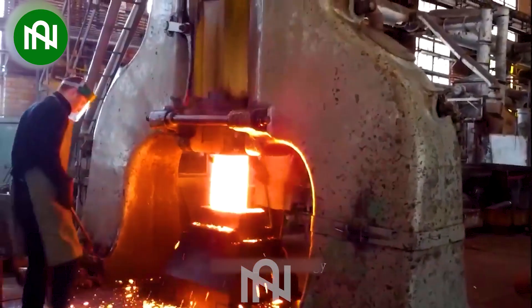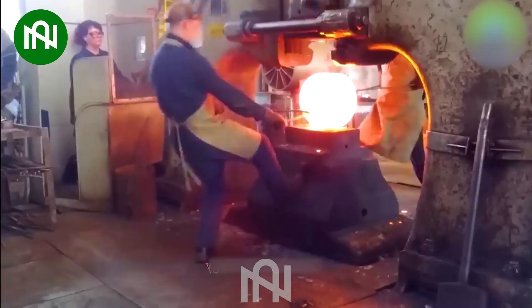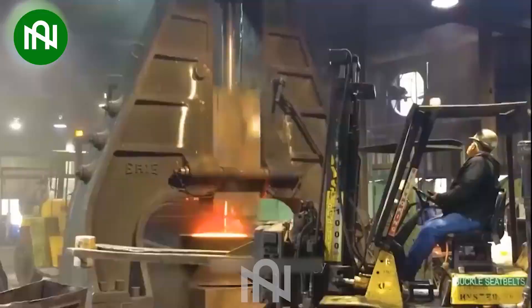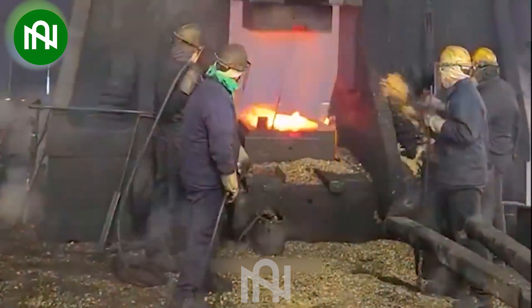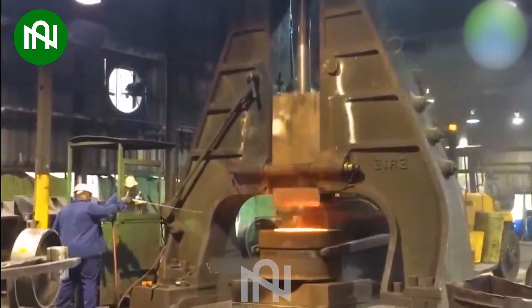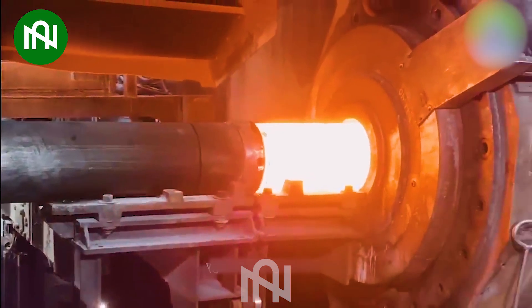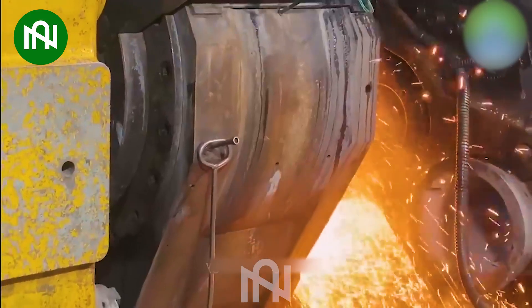Giant steel rolling machines are essential tools in the construction and steel manufacturing industries. These machines are typically designed to bend, forge, and shape large-sized steel bars, requiring both strength and high precision. They play a crucial role in creating strong and reliable steel frameworks for various construction projects.